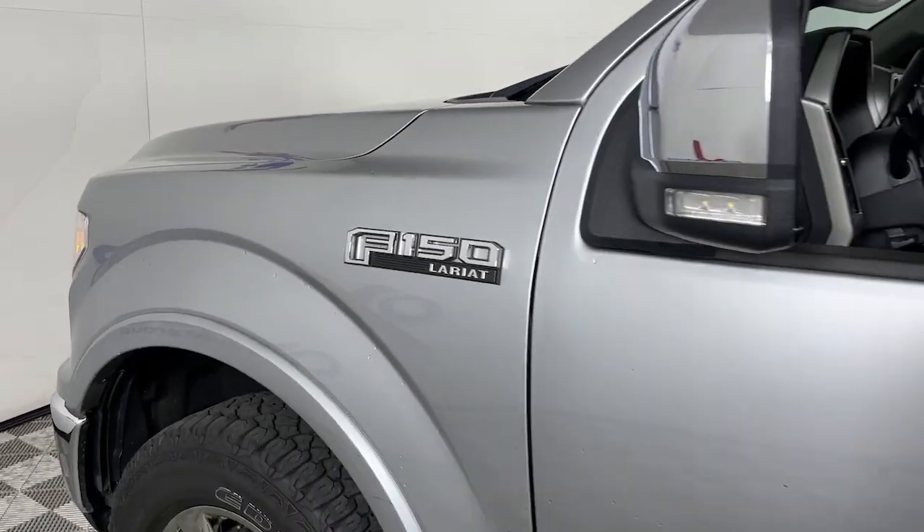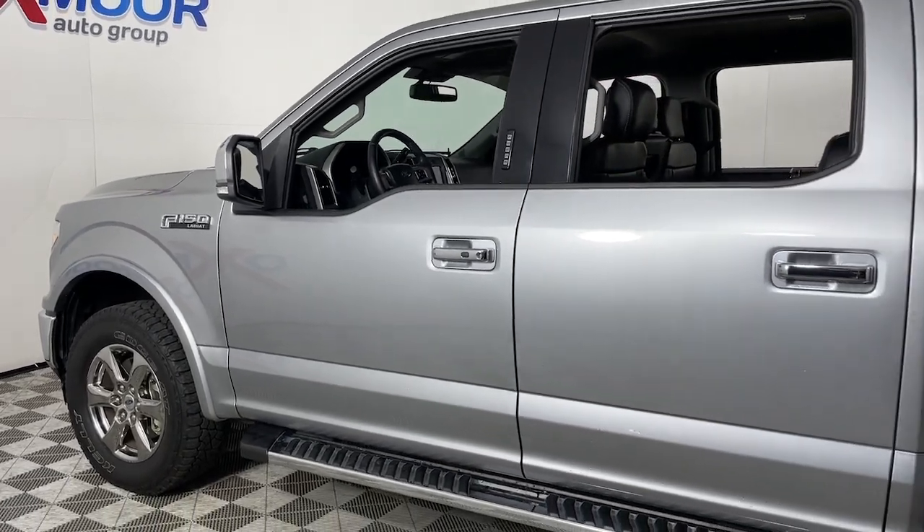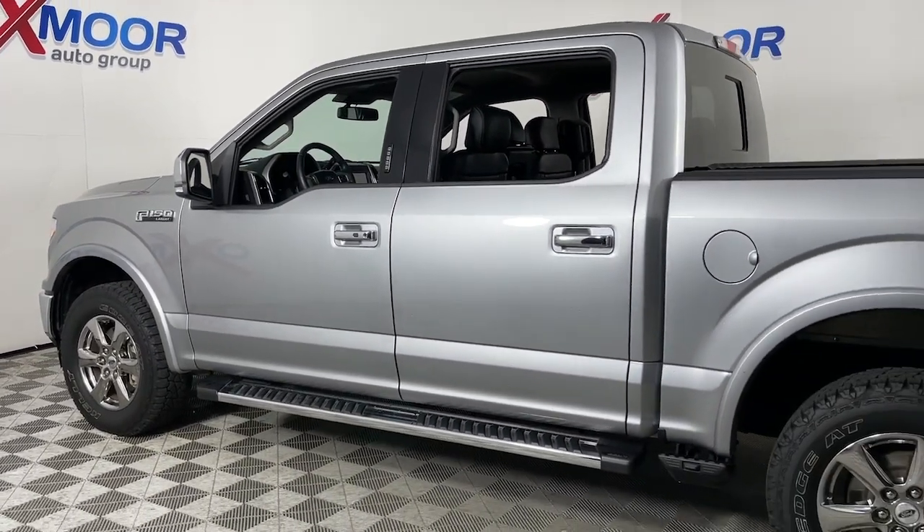Get a feel for the 2020 Ford F-150. With less than 80,000 miles on the odometer, this vehicle provides excellent value.